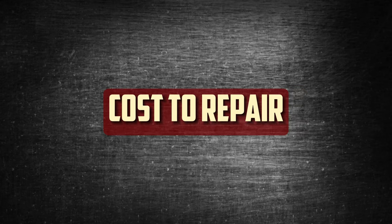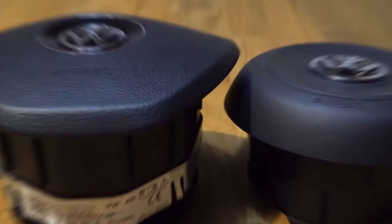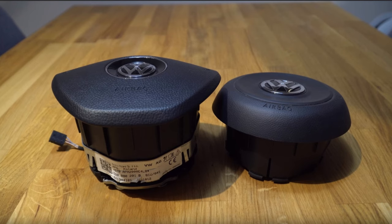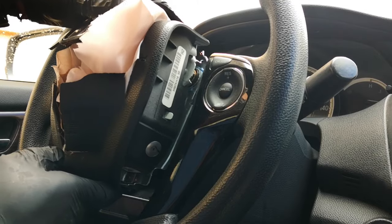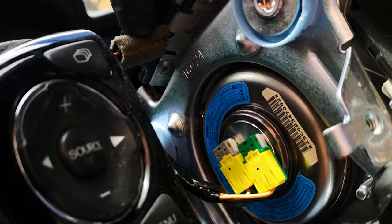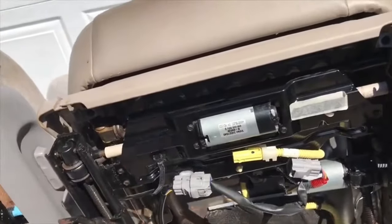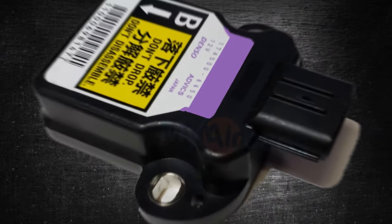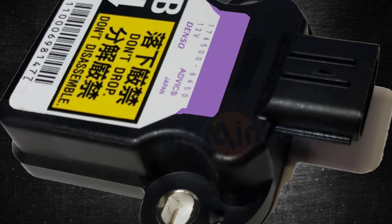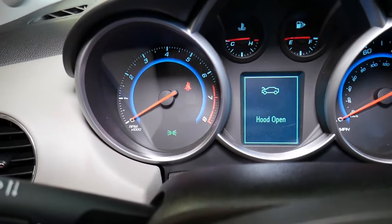Cost to Repair Airbag Light: Depending on what went wrong, fixing the airbag light will cost different amounts. You may have to pay between $1,100 and $1,500 to replace the steering wheel's airbag, primarily due to labor costs. If you can fix it yourself, changing the clock spring ought to cost only $250 to $350 or less. An airbag sensor replacement typically costs between $350 and $450, with parts costing roughly $300 on average. Unless you have an advanced code scanner, it is best to have a mechanic perform the fix, as the codes will need to be reset.